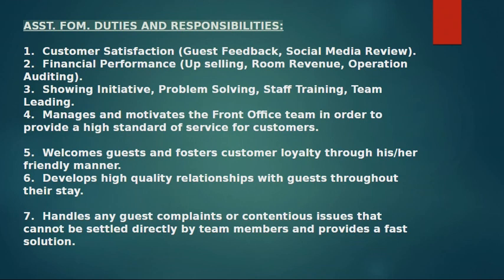Duties and Responsibilities: 1. Customer Satisfaction. 2. Financial Performance. 3. Showing Initiative, Problem Solving, Staff Training, Team Leading.